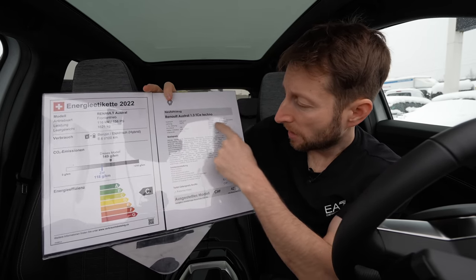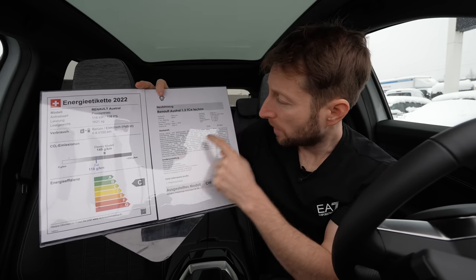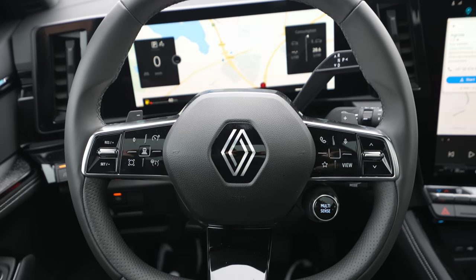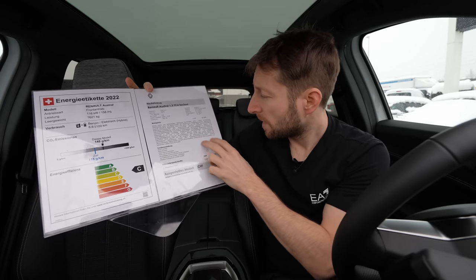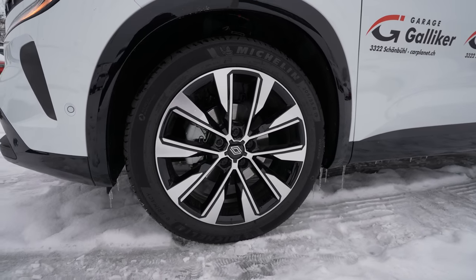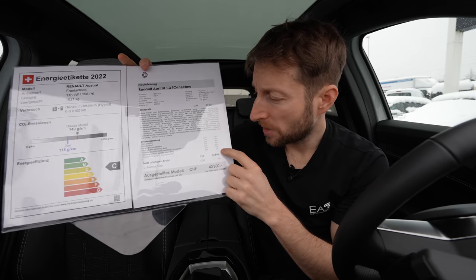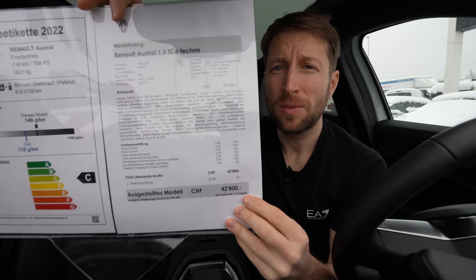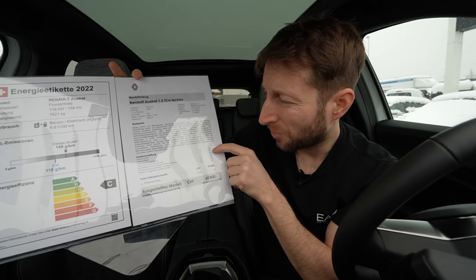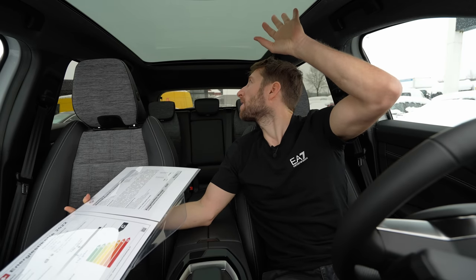In the basis price it comes with digital display cockpit, LED lights outside, navigation, multimedia system, two-zone climatic system, 19-inch rims, cruise control, and start-stop system. If you want some optionals: there's a comfort pack for 700 francs, and a beautiful sunroof for 1,200 francs extra.